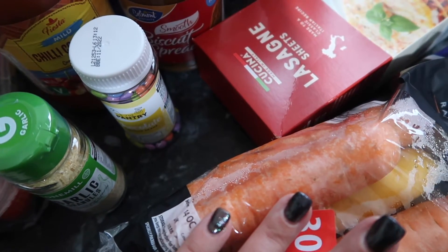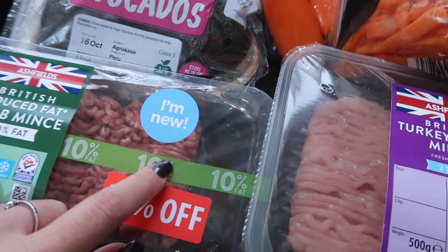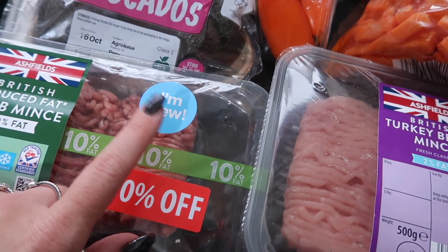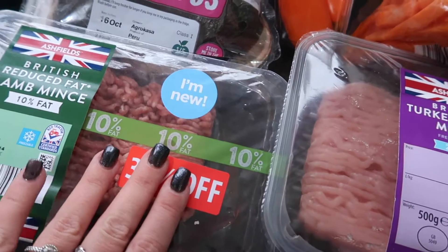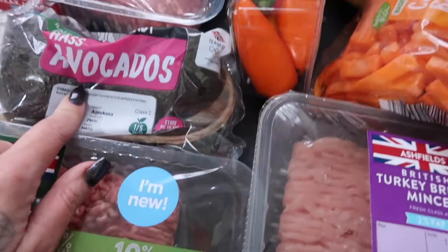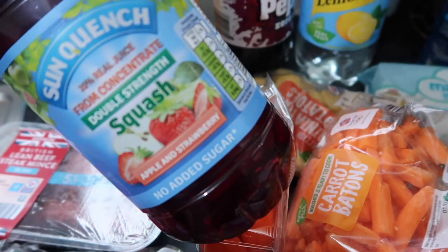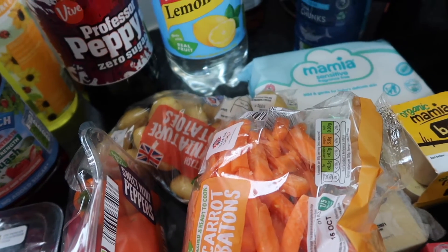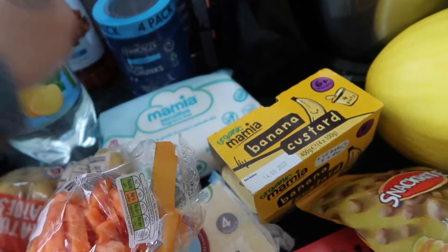I'm gonna do some rainbow chips with them or oven roasted carrots for Sunday's dinner. I saw some reduced mince - I'm gonna stick this in the freezer and use it for one of the Hello Fresh meals that require lamb mince. I just picked it up because I don't ever see 10% fat lamb mince. Some avocados, normal mince for the lasagna. This is new - apple and strawberry squash, I thought that sounded really nice. Some knock-off Dr Pepper for Lessy and some diet lemonade for my gins.